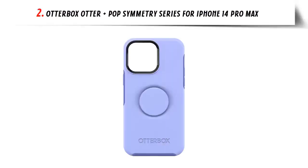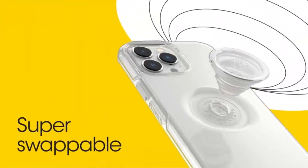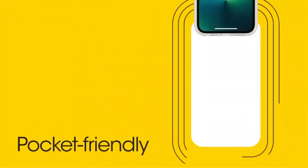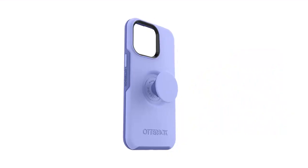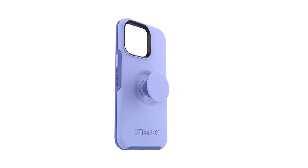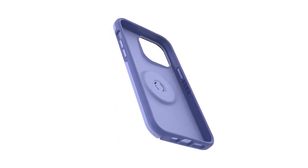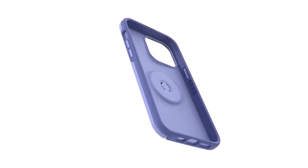Our list at number 2: OtterBox Otter Plus Pop Symmetry Series for iPhone 14 Pro Max. A best-seller in the slim and stylish category, OtterBox Symmetry Series found its true pairing with PopGrip by PopSockets. This fabulous friendship means you don't have to choose between a protective case and an expressive one. Otter Plus Pop Symmetry Series is the slim PopSockets case integrated with PopSockets PopGrip that complements your style.